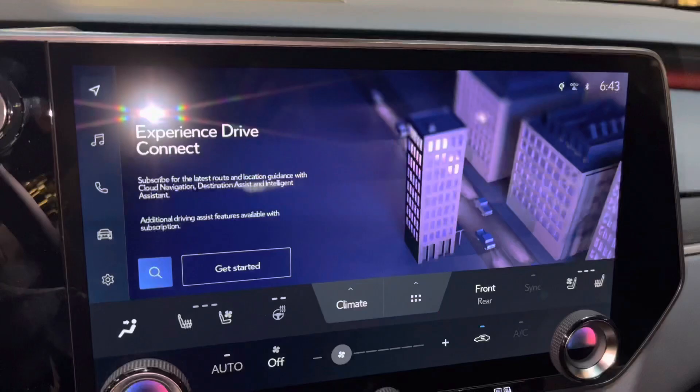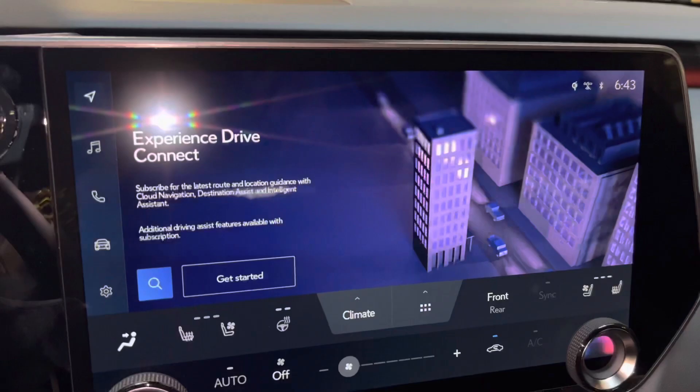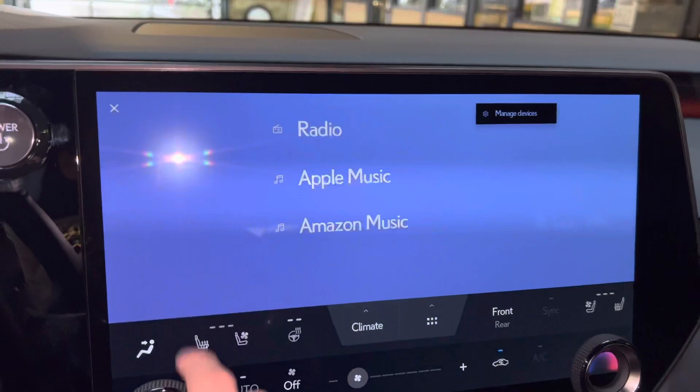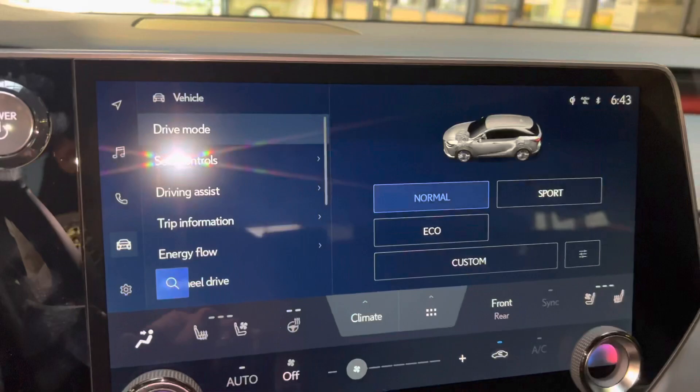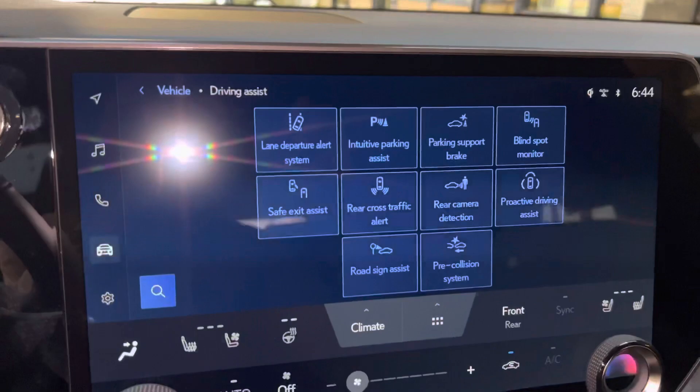On the side of the vehicle, we have our upgraded 14-inch display housing our new Lexus interface. It is controlled via the touchscreen. We have our subscription-based navigation system with wireless Apple CarPlay, Android Auto projection, audio with streaming Apple Music and Amazon Music, Bluetooth, vehicle info, and our drive mode select. From here, we can drive the vehicle in normal, sport, eco, or custom.